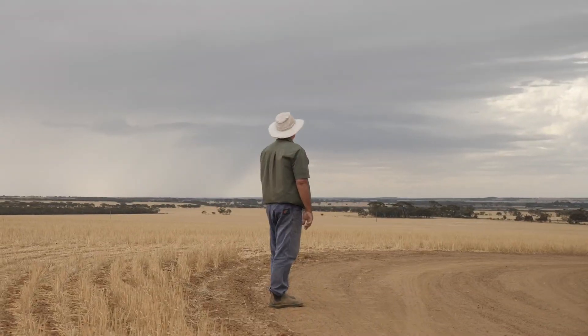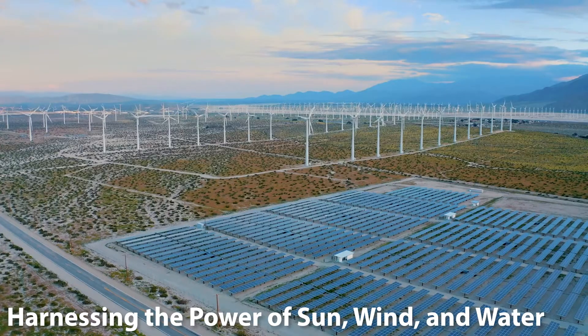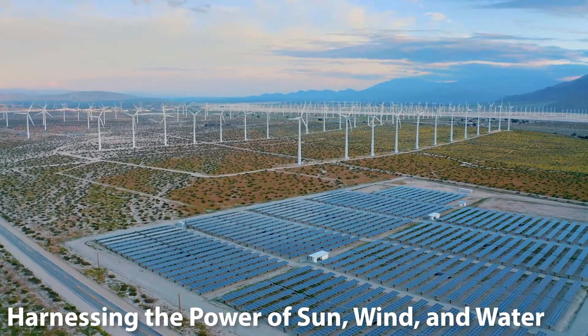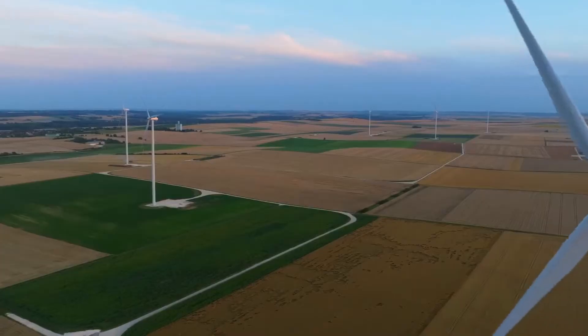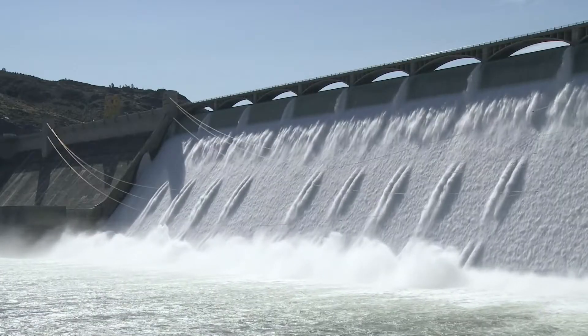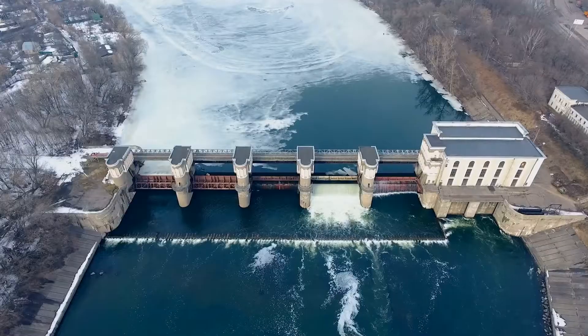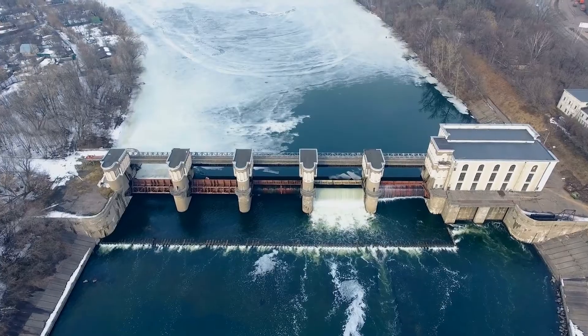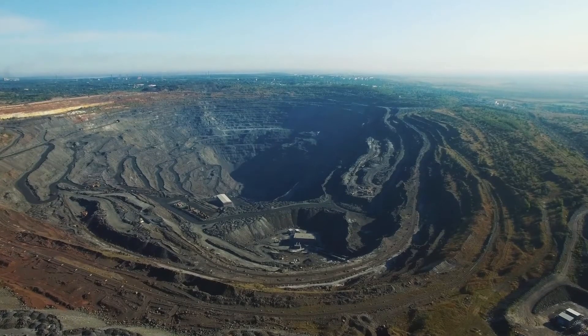So, what's the solution? Enter renewable energy — harnessing the power of sun, wind and water. Renewable energy sources like solar, wind and hydroelectric power offer a sustainable alternative to fossil fuels. These energy sources are called renewable because they won't run out in our lifetimes, unlike fossil fuels which are finite.